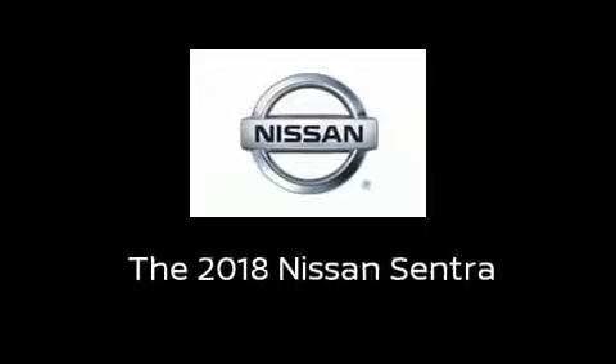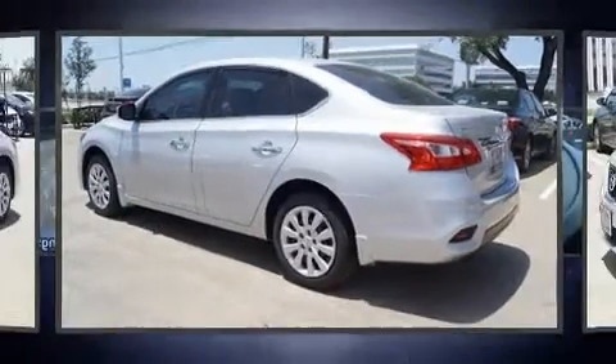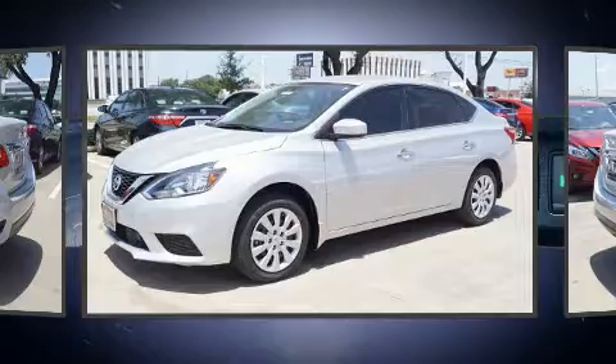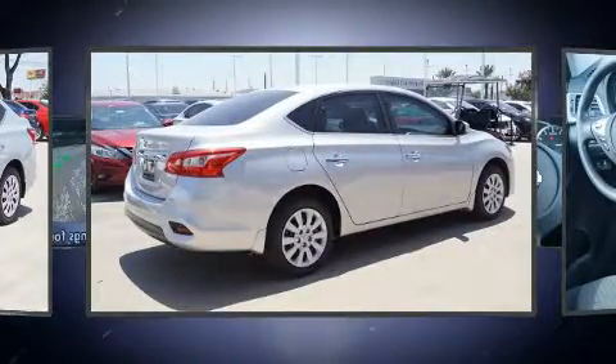Introducing the 2018 Nissan Sentra. This four-door, five-passenger sedan provides a satisfying ride for all passengers. It features a front-wheel drive platform, an automatic transmission, and a 1.8-liter four-cylinder engine.